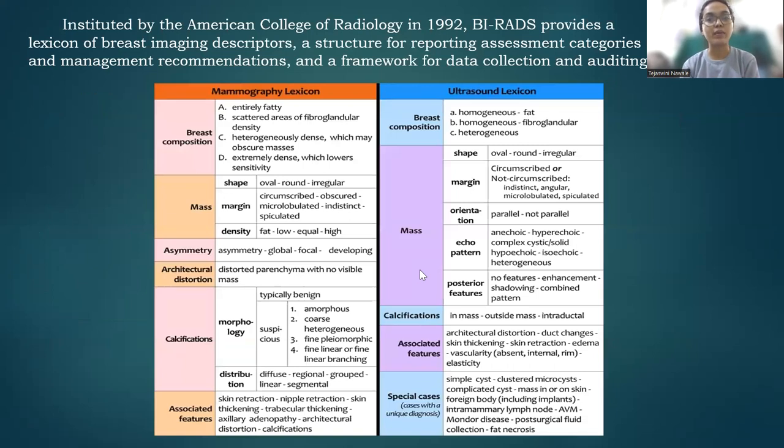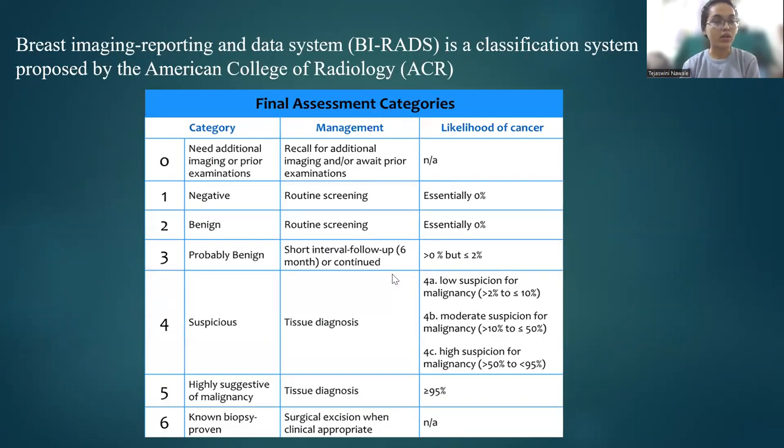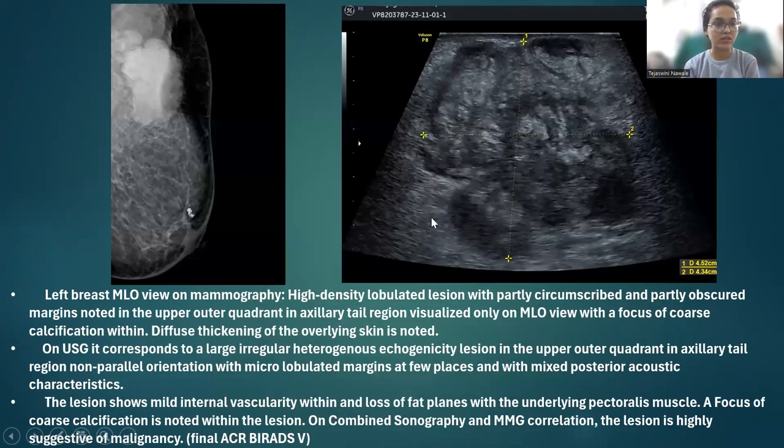Instituted by the American College of Radiology, BIRADS provides a lexicon of breast imaging descriptors, a structure for reporting, assessment categories, management recommendations, and a framework for data collection and auditing. We have a mammography lexicon and an ultrasound lexicon. BIRADS is a classification system proposed by ACR where 0 needs additional imaging; 1, 2, and 3 are negative, benign, and probably benign; 4 is divided into 4A, 4B, and 4C, which is suspicious; 5 is highly suggestive for malignancy; and 6 is a biopsy-proven case.